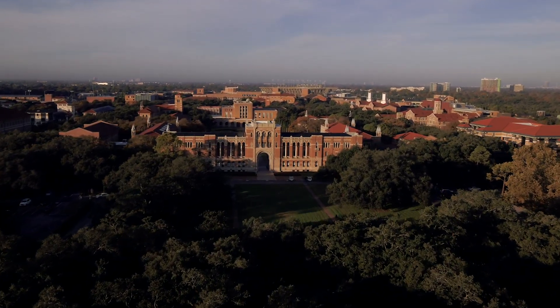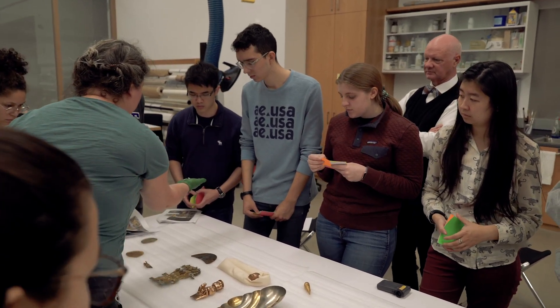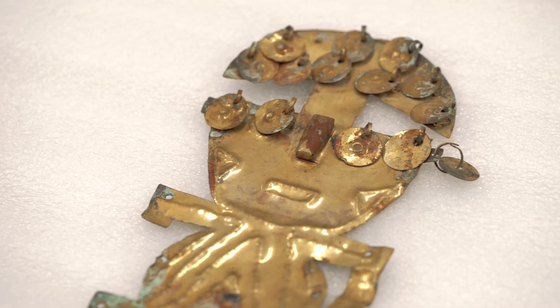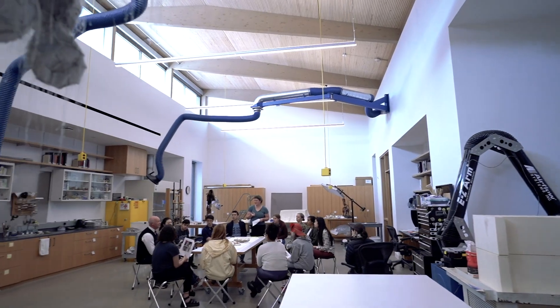I wanted to use college as a time to do something different, because as a doctor I'll have many years ahead of very specific study. With a science class like Chemistry of Art, I have one foot in the science world and one foot still in the humanities world as a senior — I think it's kind of a good ending.